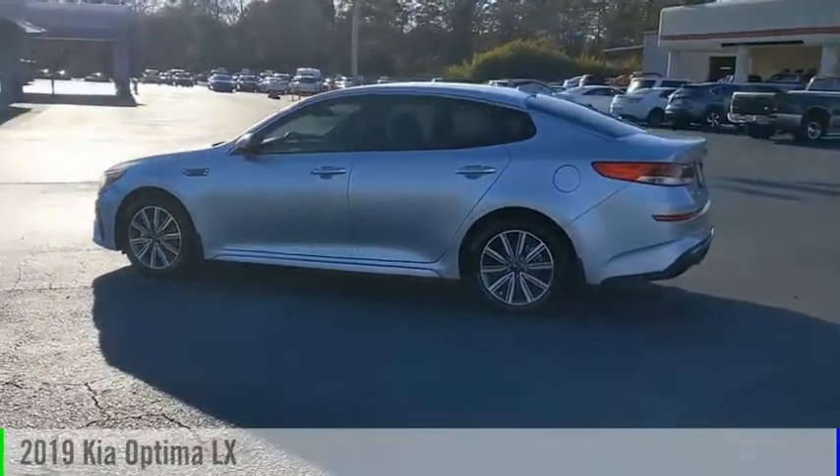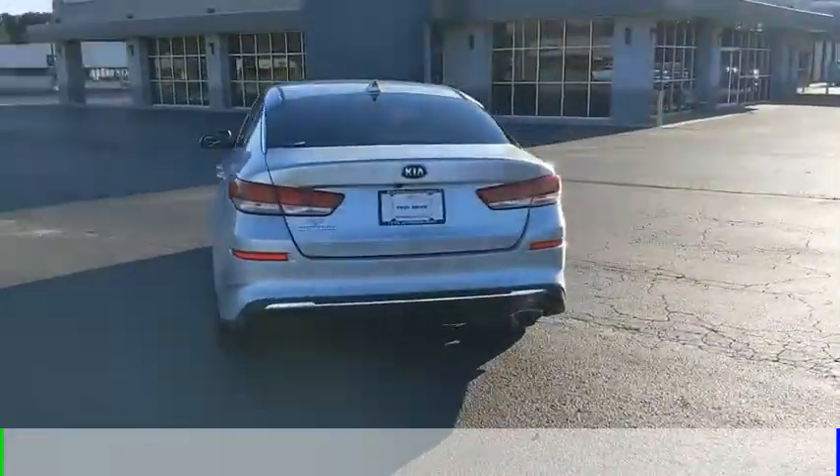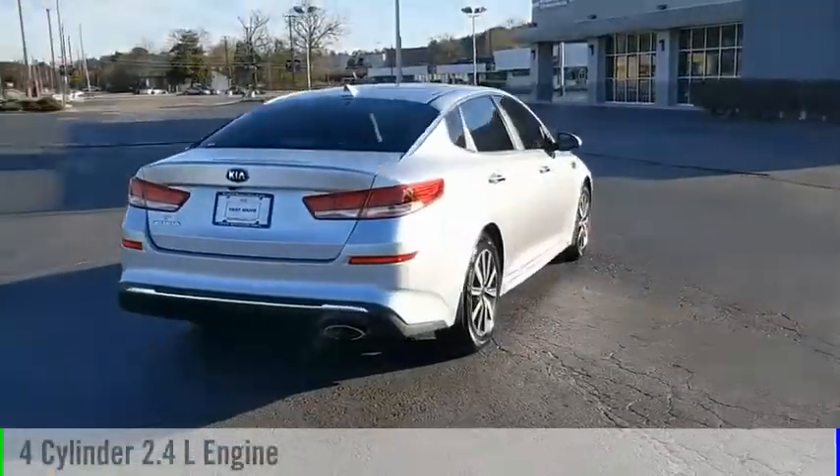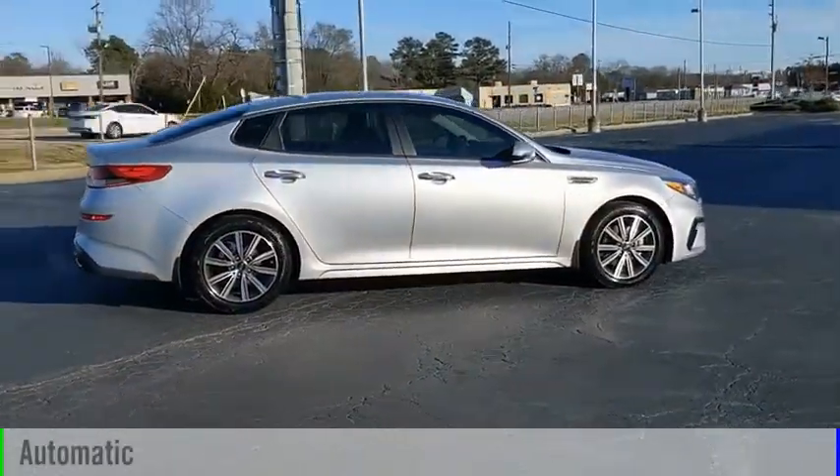Take a ride in the 2019 Optima. This vehicle is powered by a front-wheel drive, 4-cylinder, 2.4-liter engine, and comes with an automatic transmission.